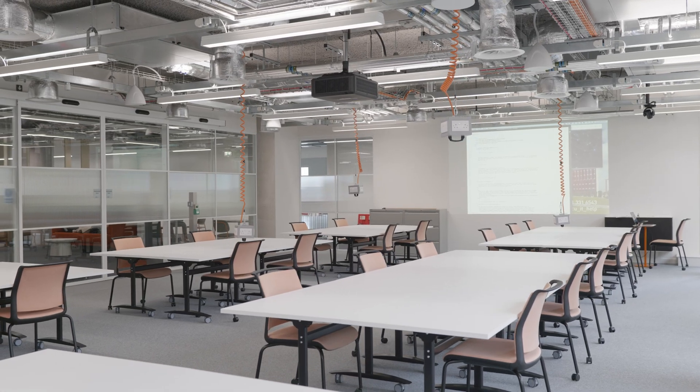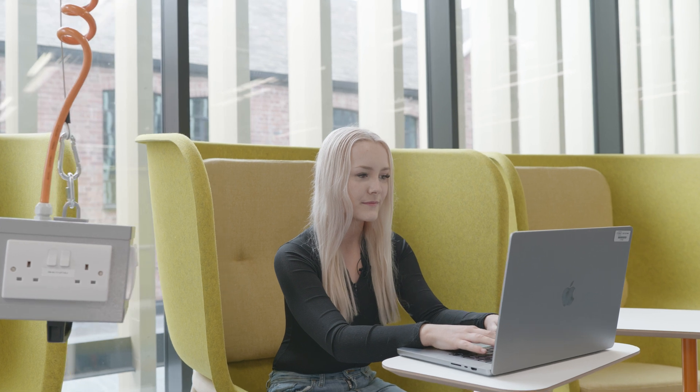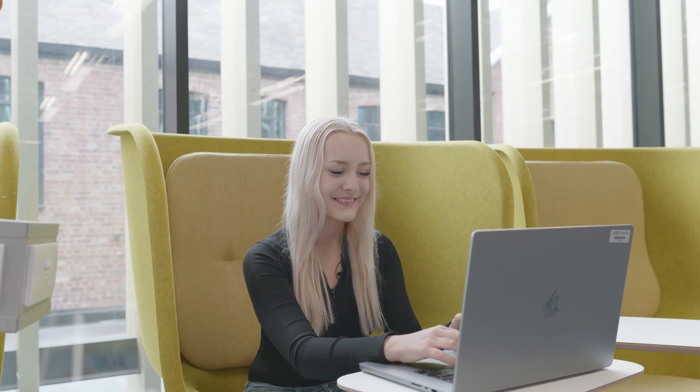This is one of Steamhouse's innovative classrooms which offers bright open spaces for you to learn. There's also lots of comfy study areas for you to come and catch up on your work. Just look at this amazing environment.